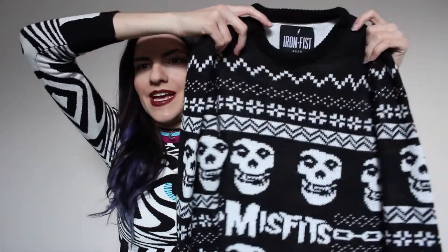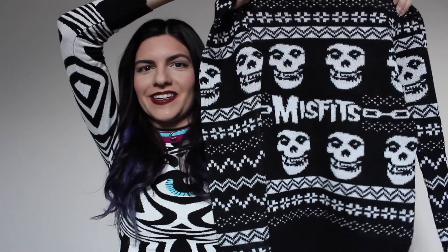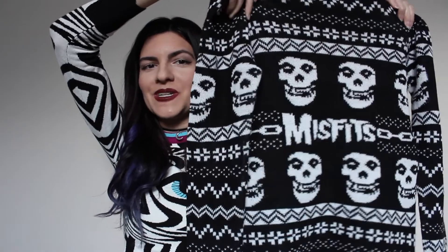The next clothing item I have to show you guys is this awesome Misfits sweater. It is by the brand Iron Fist. I got this in a size extra small and this is just the most amazing knitted sweater. I absolutely love the Misfits so I was super excited to find this. I've been looking for this sweater for so long and then I finally found it on eBay so I was really excited.